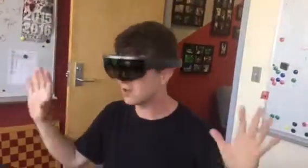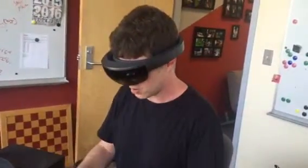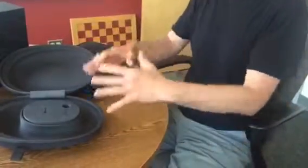The HoloLens can also sense your room and know its layout. So you could have a program where it knows this is a flat surface and just generates a virtual meal for you, and you can see it right in front of you.